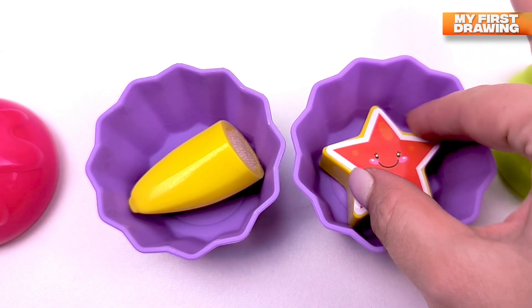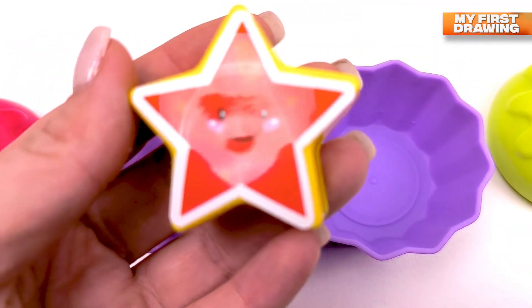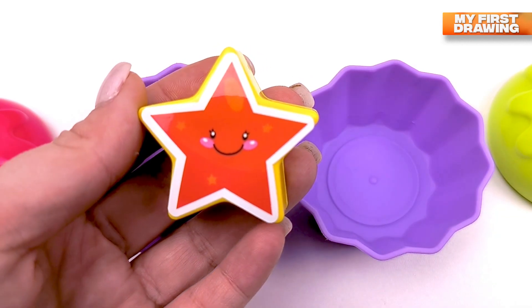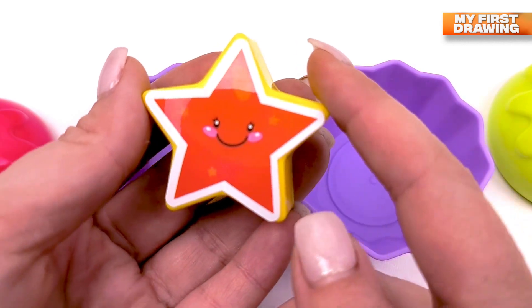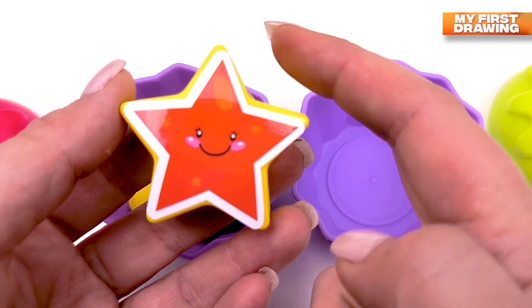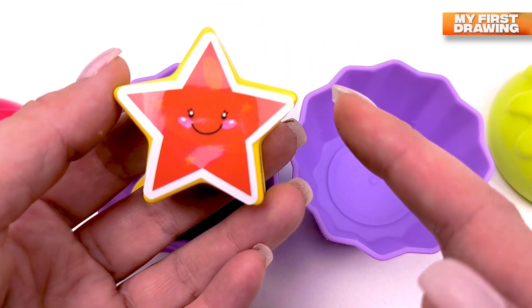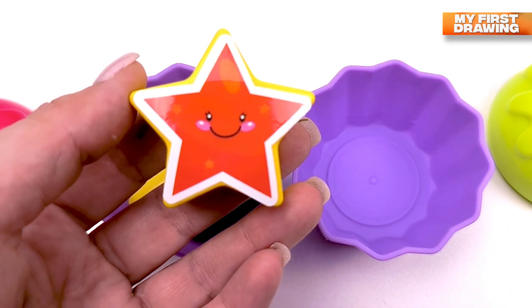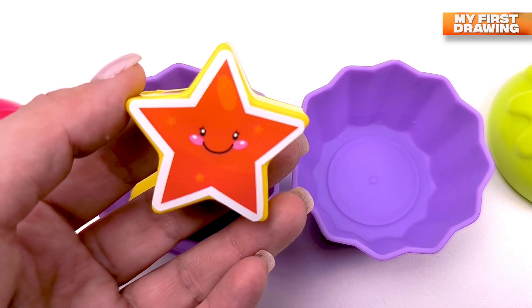Wow, we found the shape — there's a star! Hello, star! How bright, Mr. Star, you are! Let's count your sides: one, two, three, four and five. You've got five sides, Mr. Star!